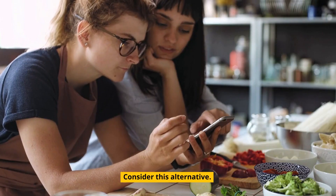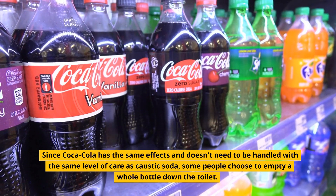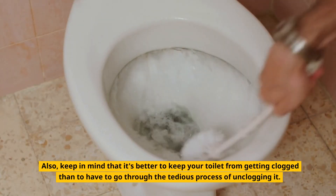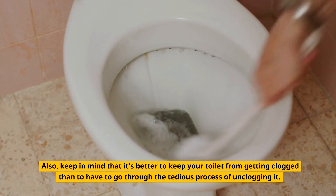Consider this alternative: since Coca-Cola has the same effects and doesn't need to be handled with the same level of care as caustic soda, some people choose to empty a whole bottle down the toilet. Also, keep in mind that it's better to keep your toilet from getting clogged than to have to go through the tedious process of unclogging it.